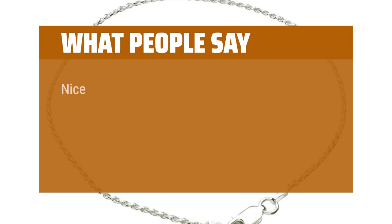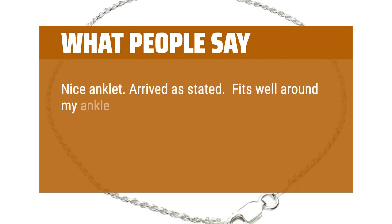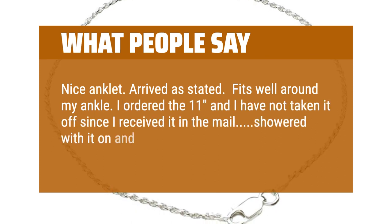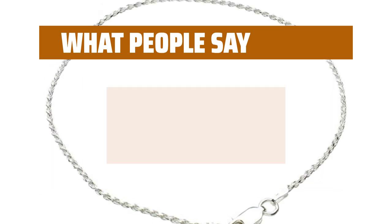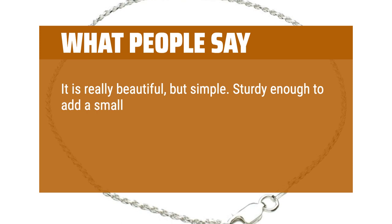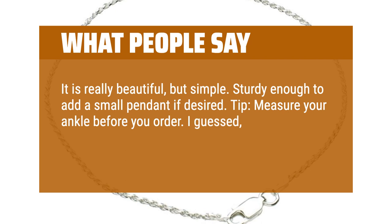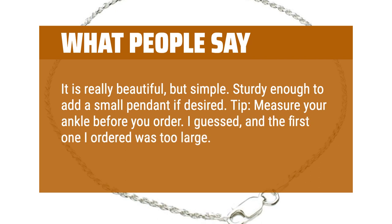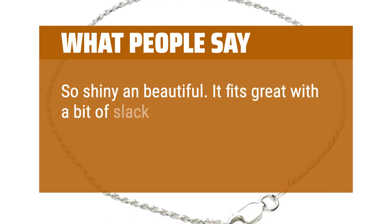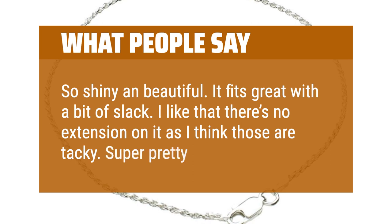What people say: Nice anklet. Arrived as stated. Fits well around my ankle. I ordered the 11-inch and I have not taken it off since I received it — showered with it on and it still looks just like when I received it. It is really beautiful but simple. Sturdy enough to add a small pendant if desired. Tip: measure your ankle before you order — I guessed and the first one I ordered was too large. So shiny and beautiful. It fits great with a bit of slack. I like that there's no extension on it, as I think those are tacky. Super pretty anklet.